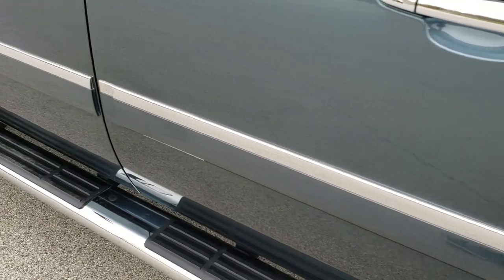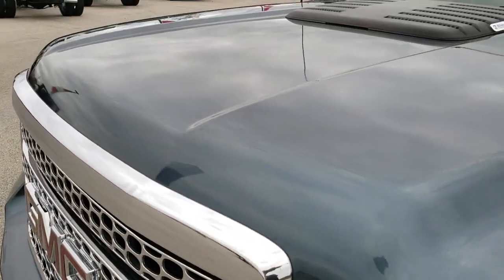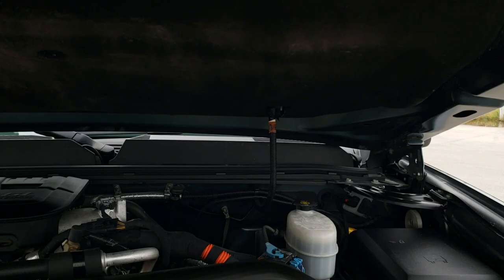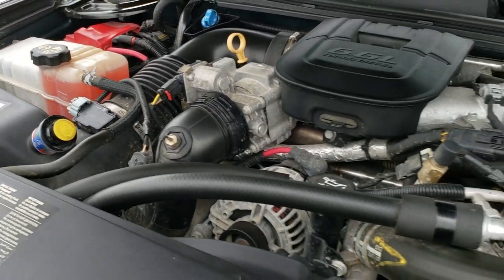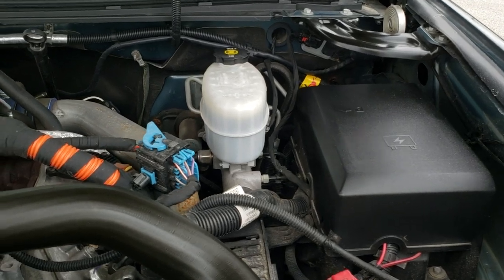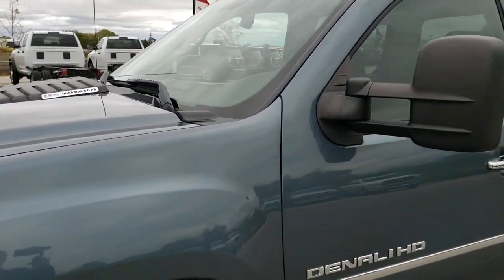Stealth gray is one of my favorite colors on the GMs — also known as granite blue on a Chevy; same paint code. Under the hood we have the 6.6 liter Duramax diesel. The engine bay is very clean and it runs very smooth. This truck has been fully safety inspected for our state of Wisconsin inspection, with a fresh oil and filter change. All the fluids have been checked and topped off. The truck has been gone through mechanically 100% and is 100% ready to go.